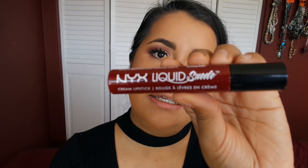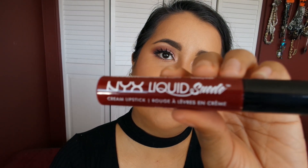I'm gonna use this Cherry Skies NYX lipstick. So we're pretty much done — I'm just gonna slap on a wig to make the look more red, more Valentine's Day. I'll be right back.